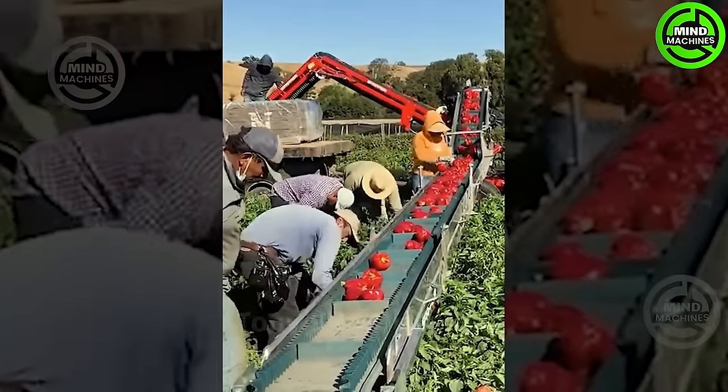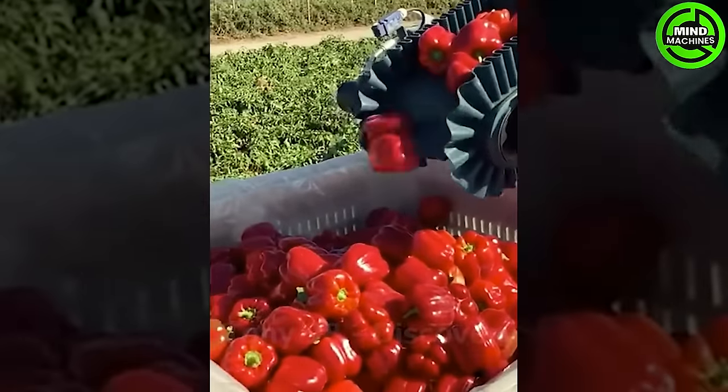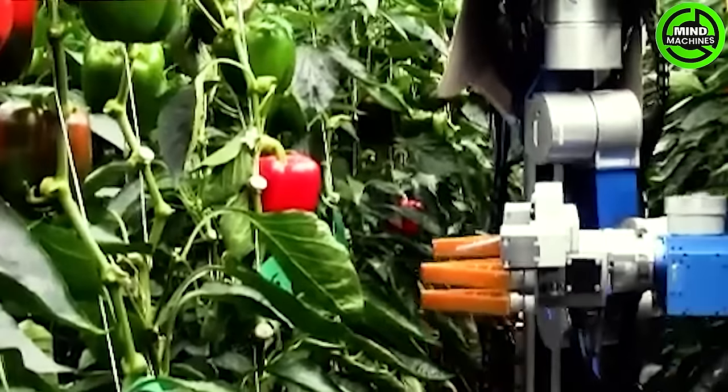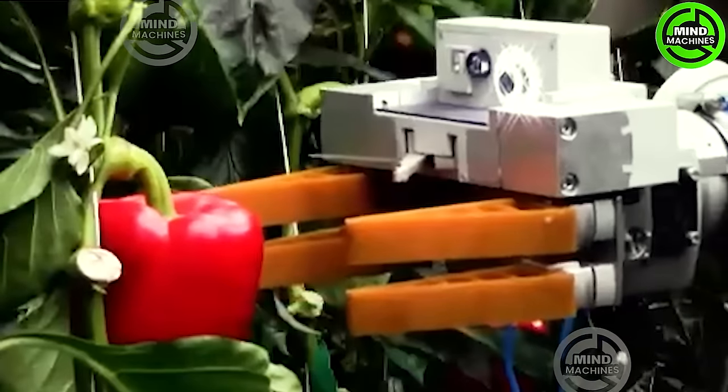The autonomous sweet pepper harvesting robot represents a cutting-edge solution for greenhouse farming. It autonomously identifies and harvests ripe sweet peppers using advanced robotics, minimizing damage and significantly enhancing efficiency in the harvesting process.